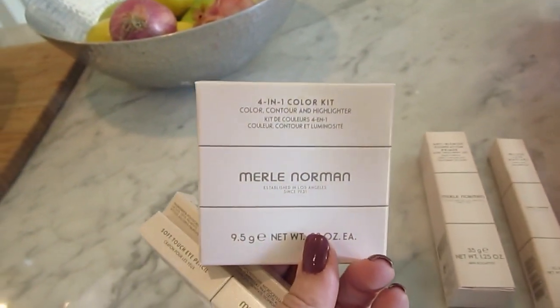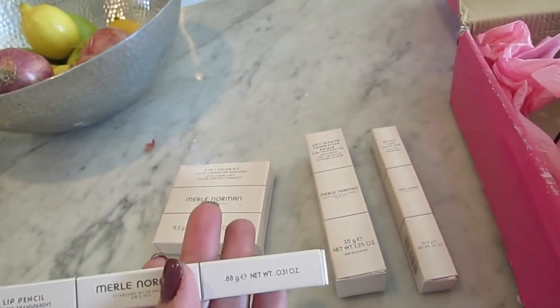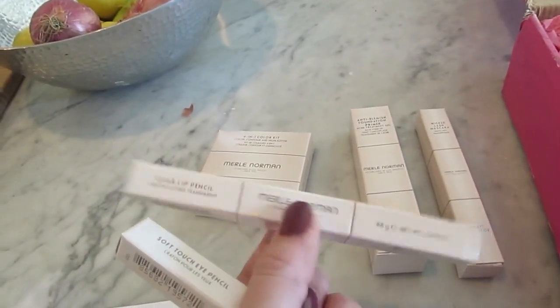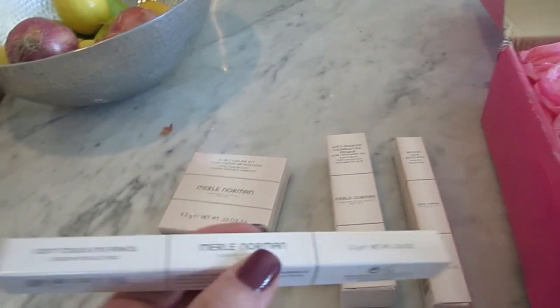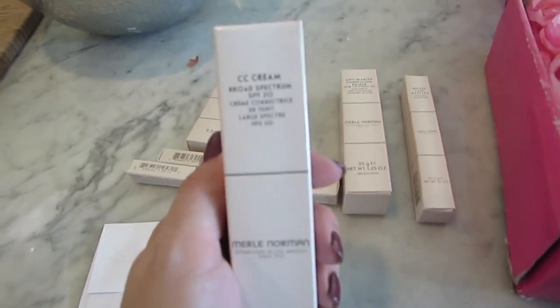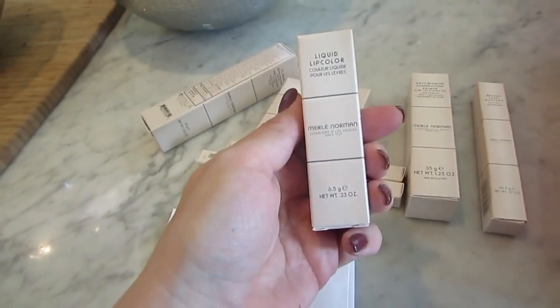I'm just going to start grabbing things here. This is a four-in-one color kit — color contour and highlighter. I'm going to have to open that box. This is a clear lip pencil — I've been wanting to try one of those. Soft touch eye pencil in blackout — can never go wrong with a good black eyeliner. This is OCC cream, broad spectrum SPF 30 in light ivory. That would be me — if you look up light ivory, it says 'see Marnie.'